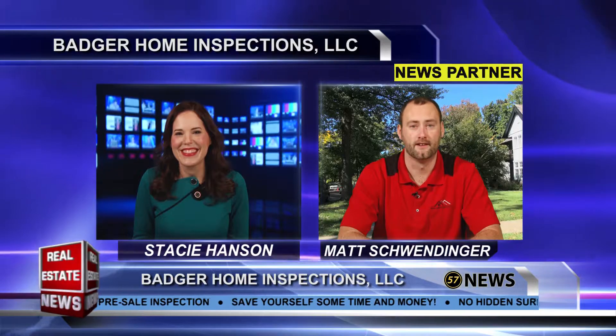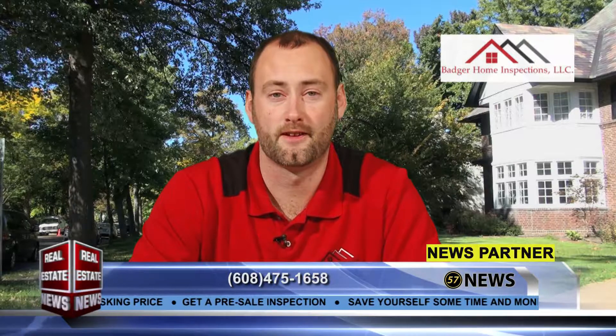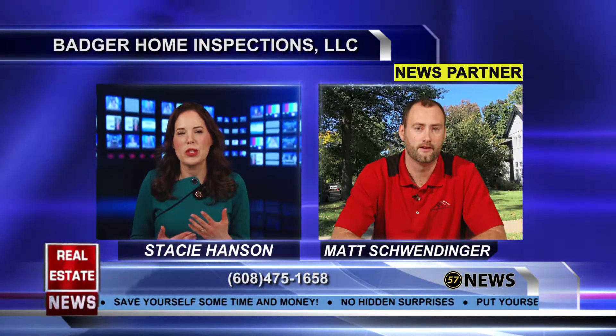Thanks for having me. Presale inspections play a really important role in trying to get the homeowner to get the most value out of their house when they go to sell it. The biggest thing is people get into their houses and don't realize quite how old things are really getting. So what are some of the things that people overlook?